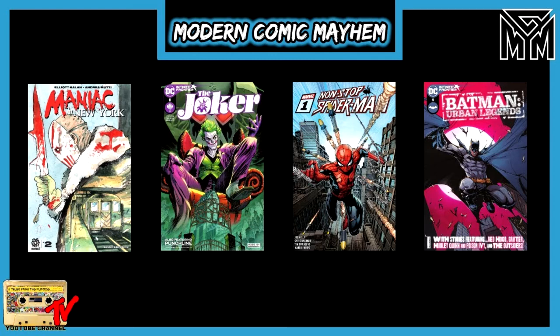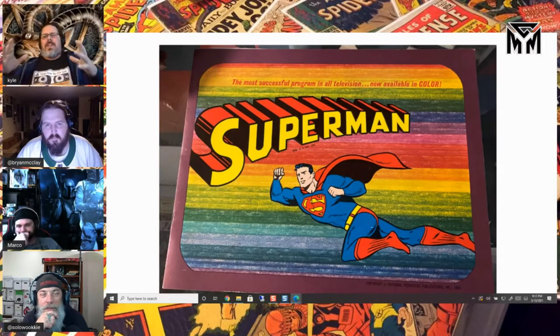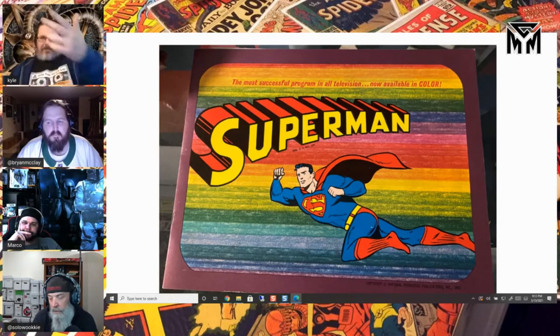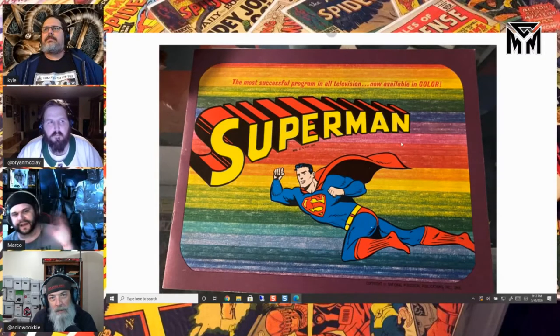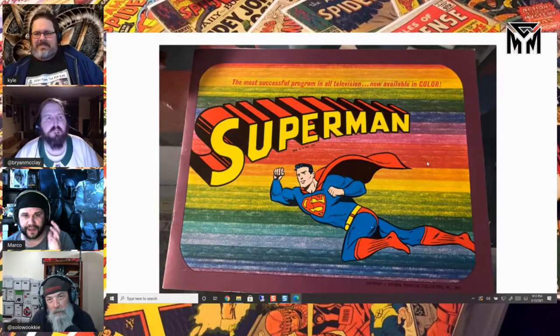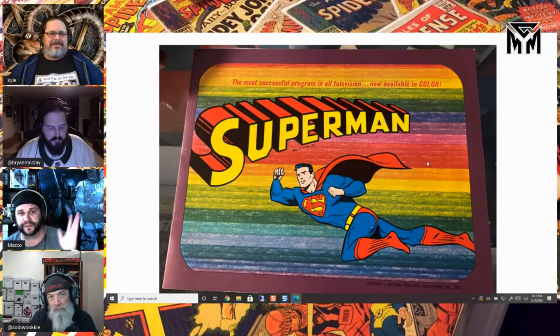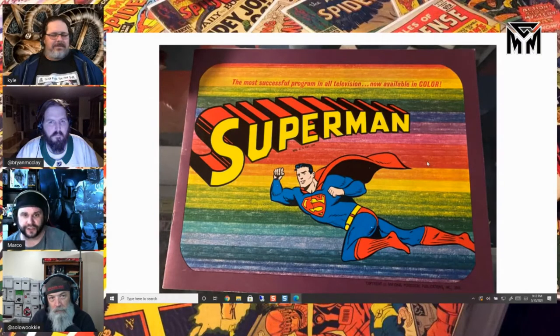This is a Superman brochure — the most successful program in television. What this is, is a salesman's copy. The salesman took this to TV stations to sell it so they could premiere it on the channels. Back in the day, before mass media, salesmen would go around with what's called a salesman's copy — a short form of whatever product it was. If it was a toy, it'd be a scaled-down version; if it was an appliance, same thing. It would show all the features so they could pitch stores to buy it.